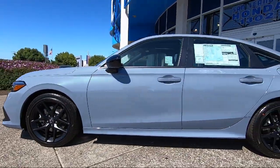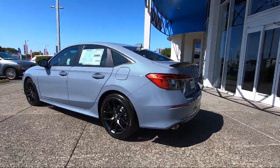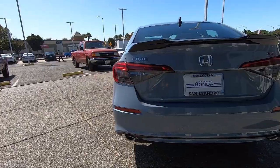It also features a leather steering wheel with auto tilt-away, a powerful and efficient turbocharged engine, lane keep assist, and an MP3 player.